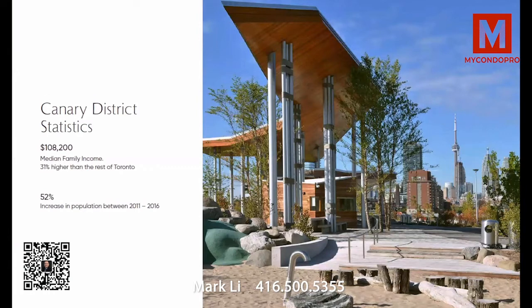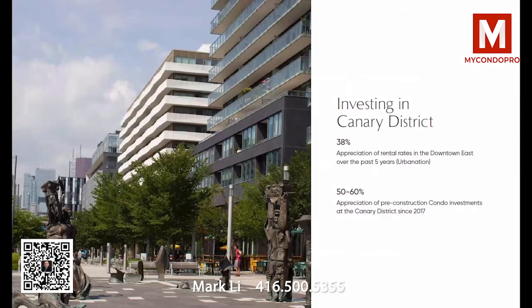A couple of statistics about the Canary District: median family incomes are about 31 percent higher than the rest of central Toronto on average. It's very much an end-user type of location — people want to be here and are paying really good rent. In the downtown east over the last five years, we've seen about 38 percent appreciation in rental rates, and at the Canary District specifically, we've seen between 50 and 60 percent appreciation.